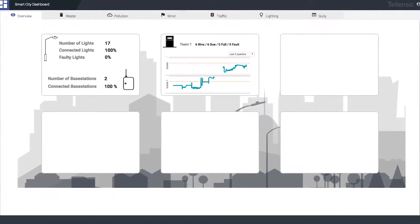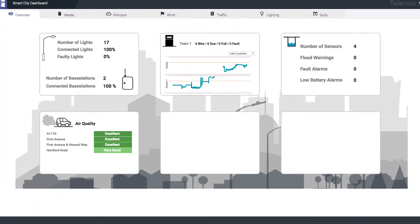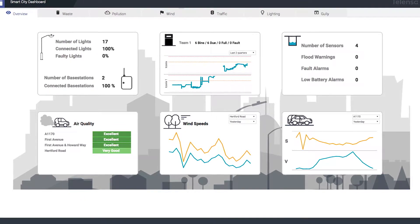The aim of the pilot is to analyse the economic, operational and societal impacts of deploying these technologies at wide scale.